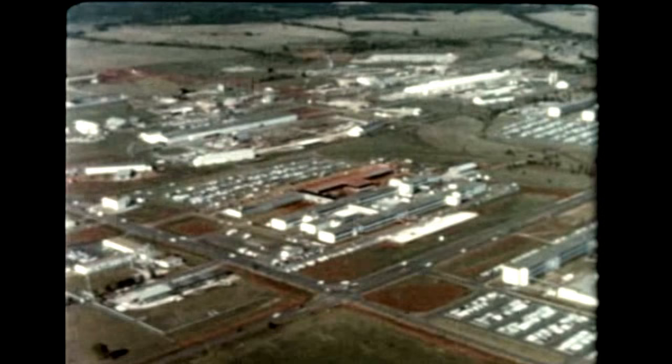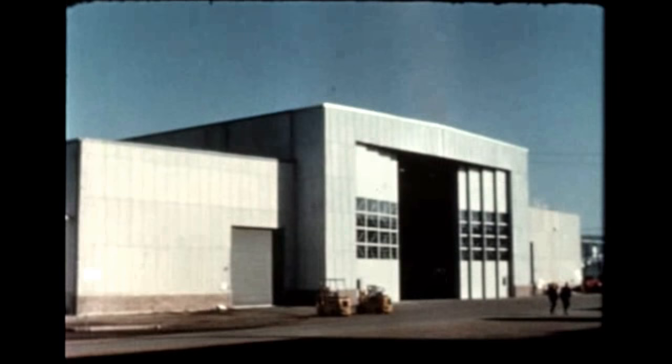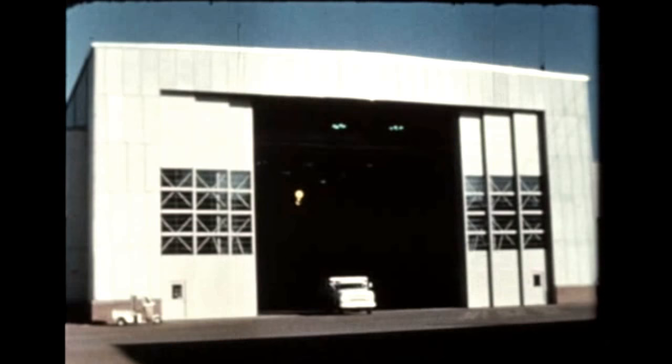At the Marshall Space Flight Center, where overall direction of the Saturn program emanates, and where ground test S-1C stages will be assembled and tested, some plant facilities are now being rapidly reoriented from the C-1 to the C-5 program. Entrances to the fabrication and assembly buildings had to be considerably enlarged to allow movement of the vehicle.